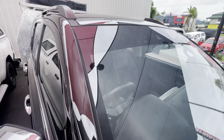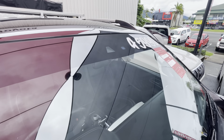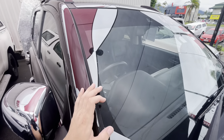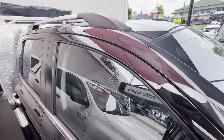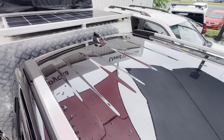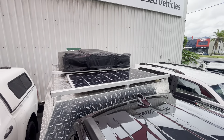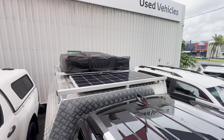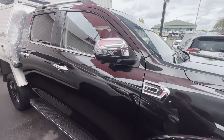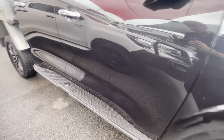Up on the windscreen, really nice up there — no chips or cracks or anything like that. Jump up on the roof quickly so you can see up there. We've got a tent and solar panel on the canopy as well. Heading down the side of the car, factory side steps and everything.